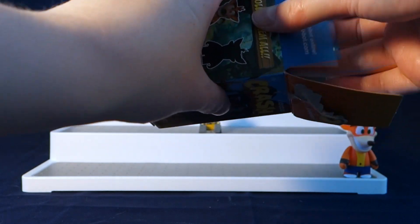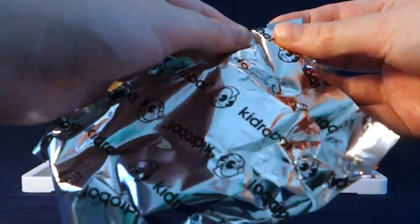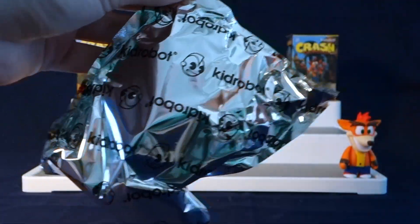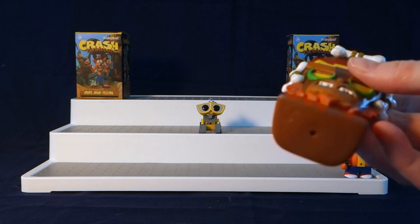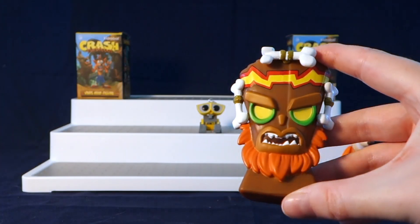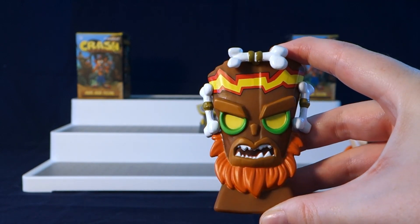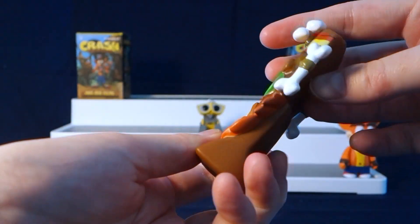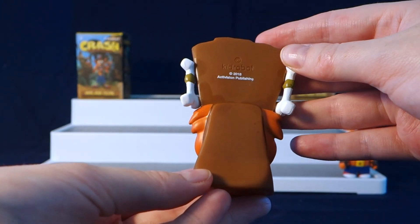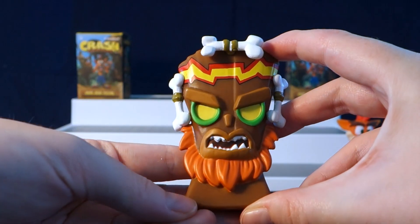This is going to be part one of two videos, by the way — part two will be uploaded next week so look out for that. Oh, who do we have here? This one is called Uka Uka. It's a really cool looking one — I like the details on here such as the bones, and these are like a rubbery material, so that's really cool.